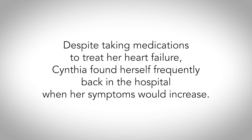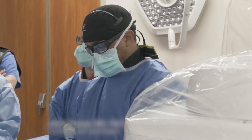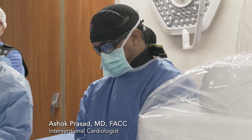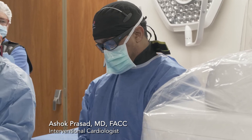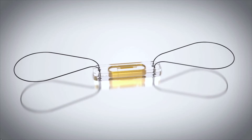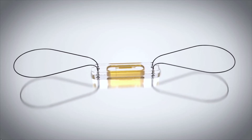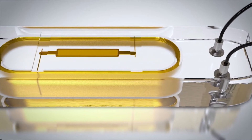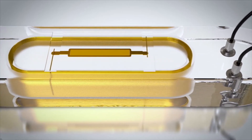One of the doctors in the practice told me about CardioMEMS. She told me, we're ready, we've got it up and going, and Dr. Prasad would very much like for you to have this, just because he believes it would help you.